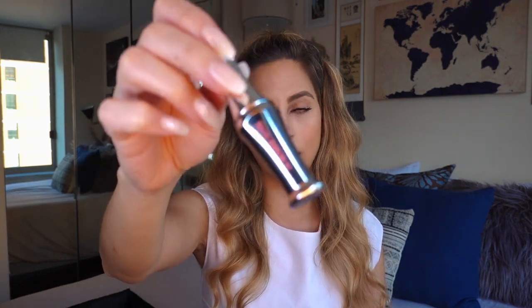I love Benefit's brow products — they're definitely super high quality. The other Benefit product I got is their 24-Hour Brow Setter, which is like a simple brow gel. I got it in the mini size — living in a New York City apartment, storage is limited, and I like getting things in mini or travel size just to see if I like them first. It's more cost effective too. I've heard really good things about this and have been wanting to get it for a while. I'm excited to try it out and see how it holds up.